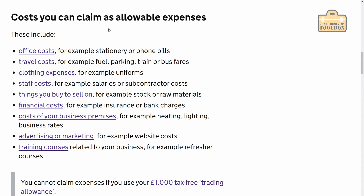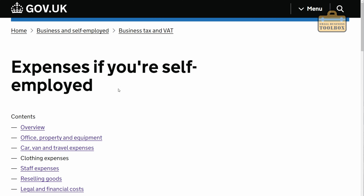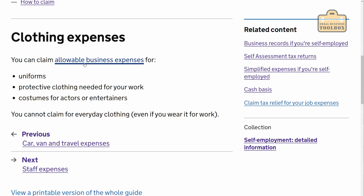Scrolling down, costs you can claim as allowable expenses if you're self-employed include: office costs, stationery, phone bills, travel costs — we'll talk about vehicles later as that gets a little complicated. Clothing expenses, for example uniforms — a lot of people say you can't claim for uniforms but you absolutely can according to the HMRC website. You can claim for uniforms, protective clothing needed for your work, and costumes for actors and entertainers. But you can't claim for everyday clothing even if you wear it for work, so you can't claim for a suit and tie. But if you have to wear a specific uniform with branded shirts or polo shirts printed up, you can absolutely claim for that.